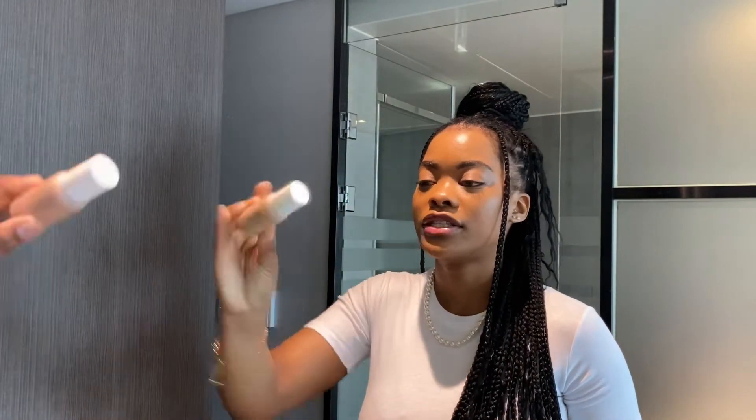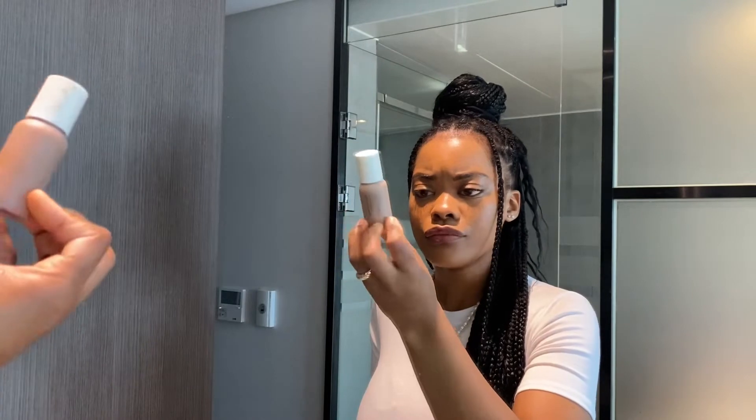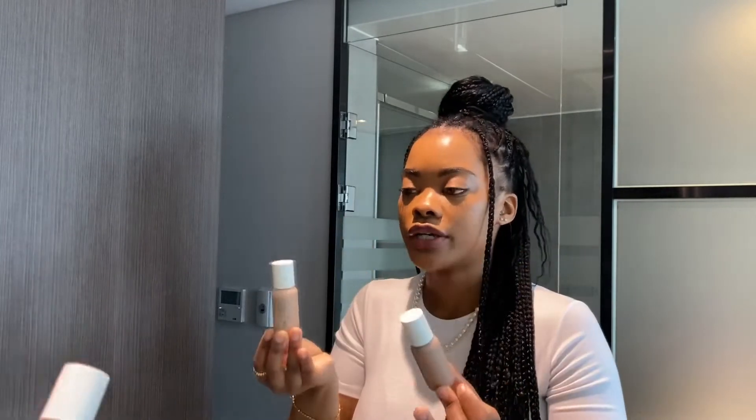I bought this foundation in Korea and I'm impressed — it's not bad. It's from a brand called Self Coating, and this shade is in Cinnamon. For Korea this is a huge step. I also got another one in a darker shade called Deep. I wasn't sure which one I was, but this one kind of works.